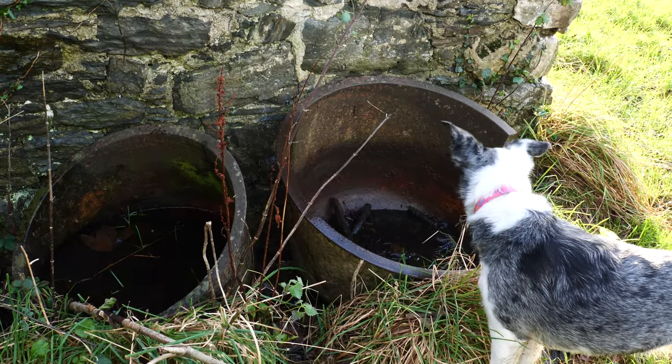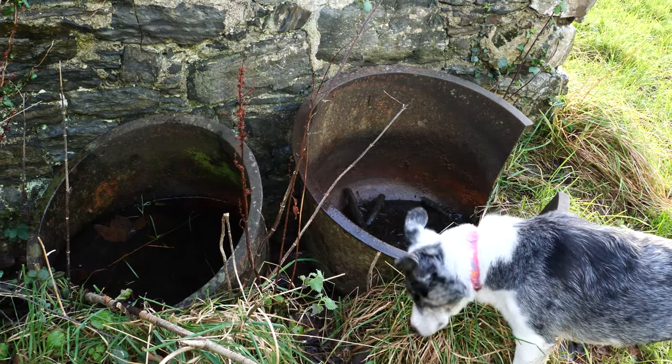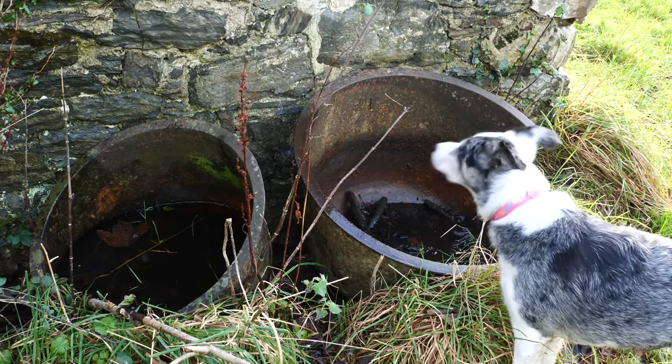Two old boiling pots outside the door. One's still intact, one's definitely not intact. You could boil some spuds and herring in that, that's for sure.